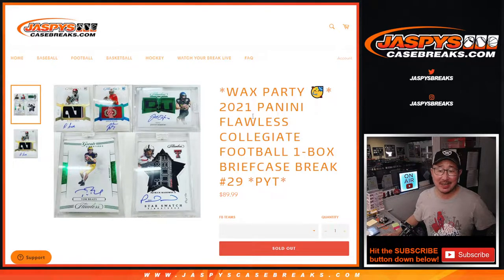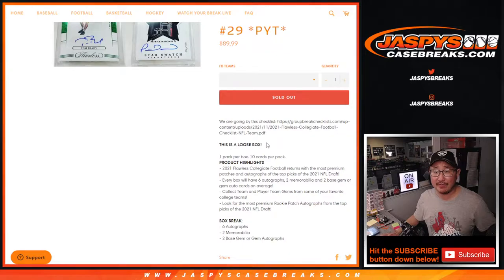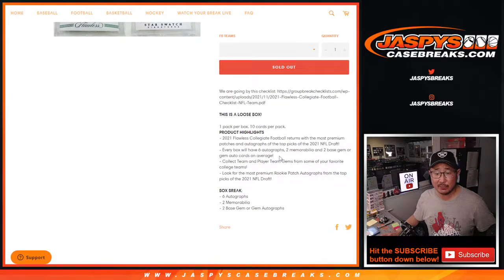Hi everyone, Joe for Jaspi's CaseBreaks.com coming at you with 2021 Panini Flawless Collegiate Football. One briefcase break, pick your team, number 29. This is just a loose briefcase, loose box — it's not from any specific case. This is how our distributors sent it to us.